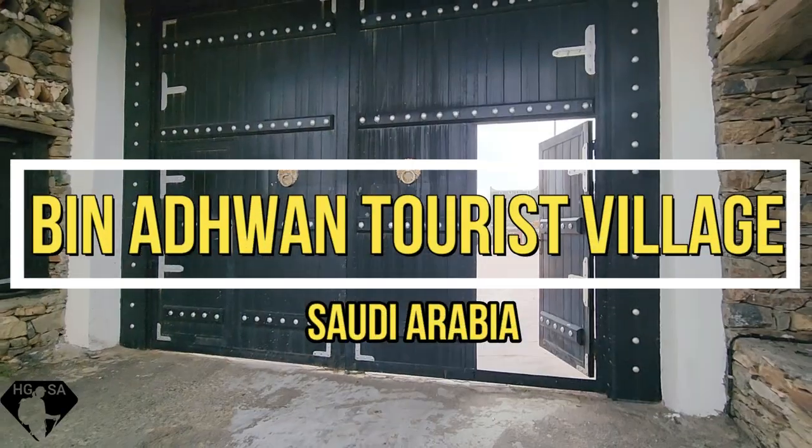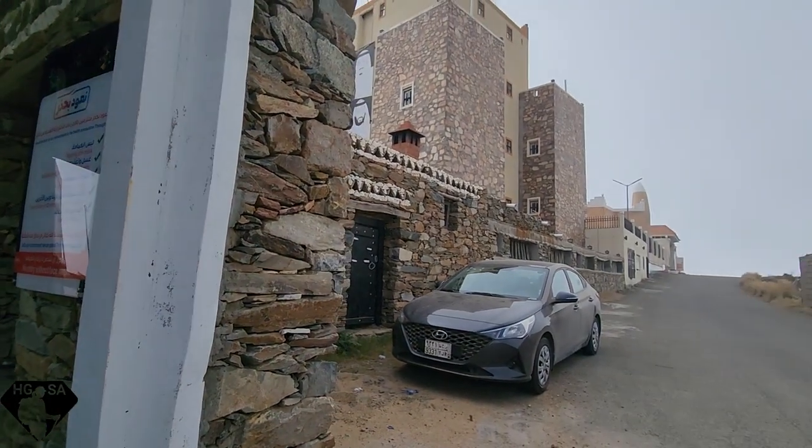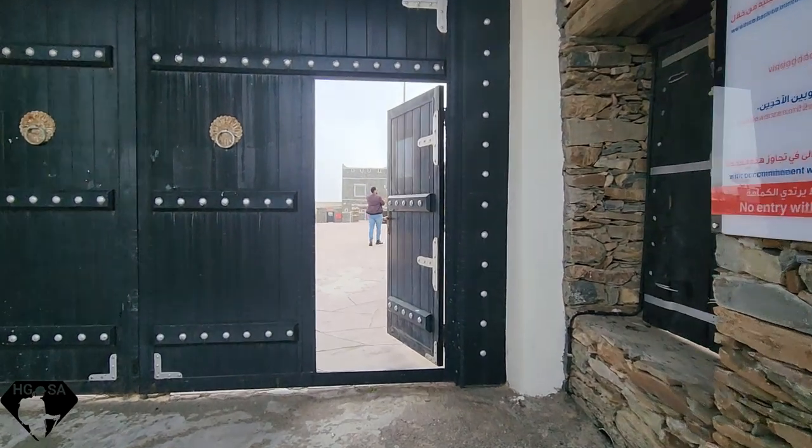Toeris village. Looks like a fortified village — you can see there's a wall going around it. Beautiful stonework, typical of the Asir region.